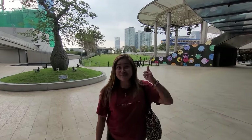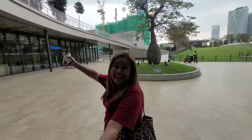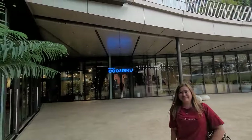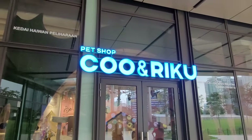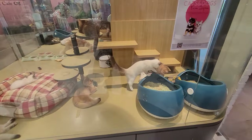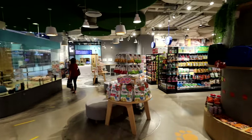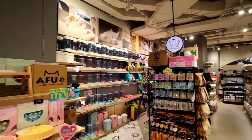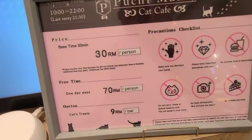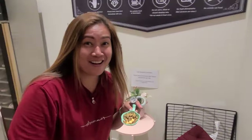Just beside the go-kart here, upstairs, we can see the Cat Pet Shop and also the Cat Cafe. Welcome everyone to Pucci Merry Cat Cafe.